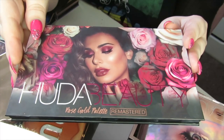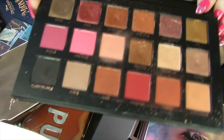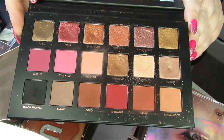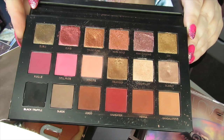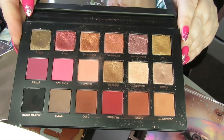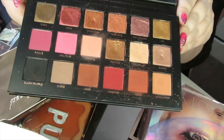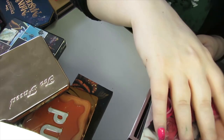This next one is the Huda Beauty Rose Gold Remastered palette. This was actually sent to me for review purposes and I actually prefer this to the Desert Dusk. This one is so nice — the shimmers are so pigmented and the mattes are beautiful and blendable. It's just everything that the Desert Dusk wasn't for me. I like a bit more of an intense look these days.